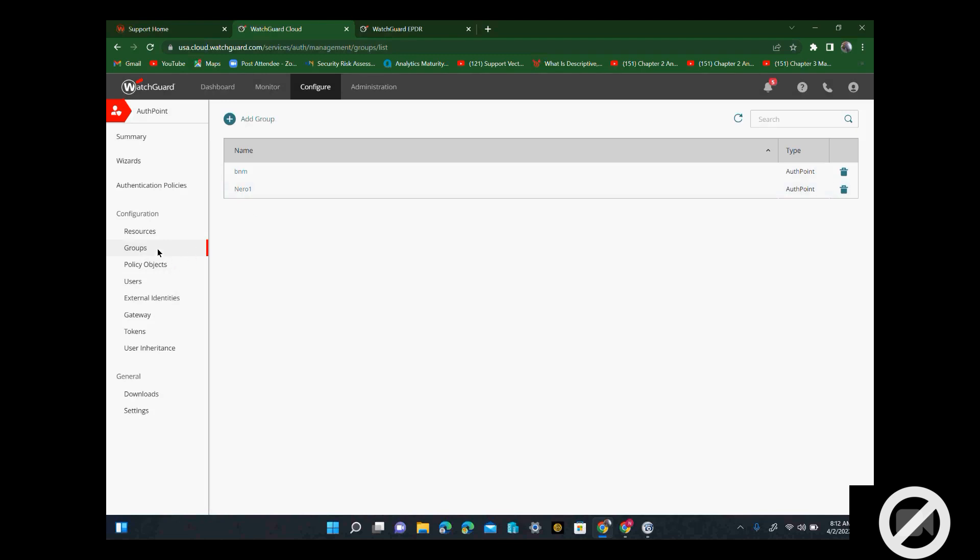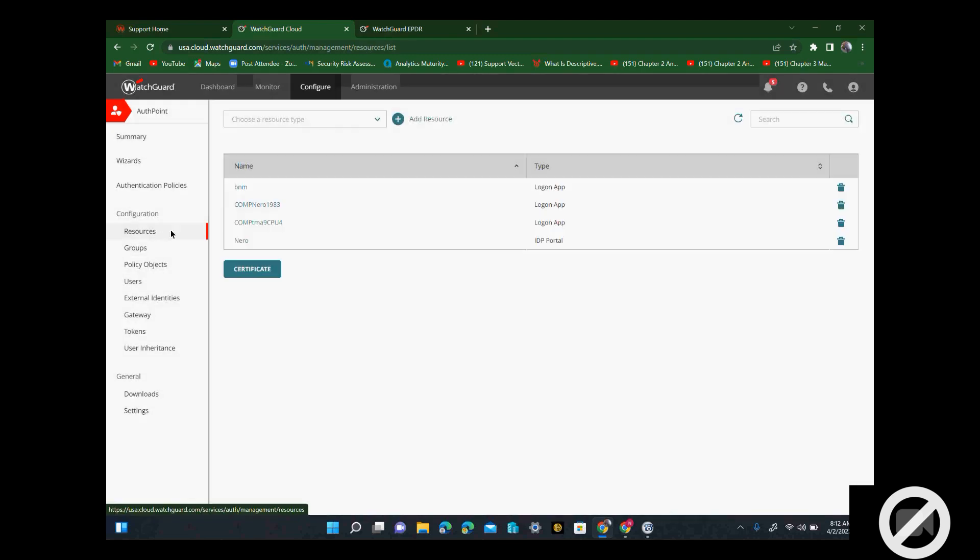It doesn't show me a link — it's supposed to show me the link, but probably because I already used it. I'll explain to you. So when you create your group, you can add many users to one group. Each user will receive two emails — one to create a password and the other one to activate authentication point. Then the user will install the app on their cell phone and automatically get the token.